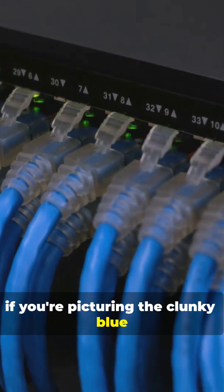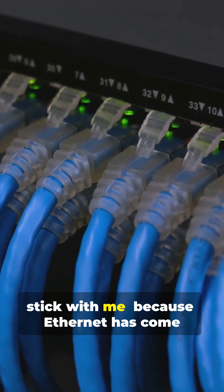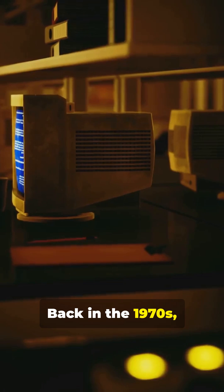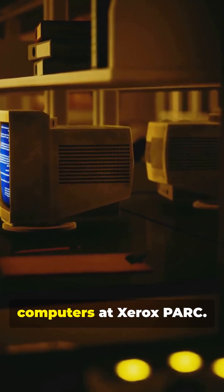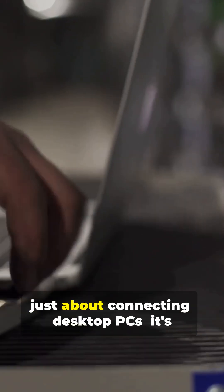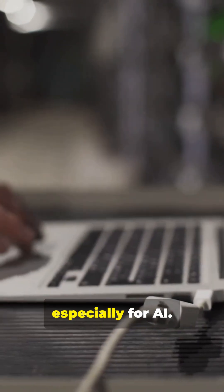Now, if you're picturing the clunky blue cables from your old office, stick with me, because Ethernet has come a long way. Back in the 1970s, it was invented to connect a handful of computers at Xerox PARC. Fast forward to today, and Ethernet isn't just about connecting desktop PCs — it's the backbone of modern data centers, especially for AI.